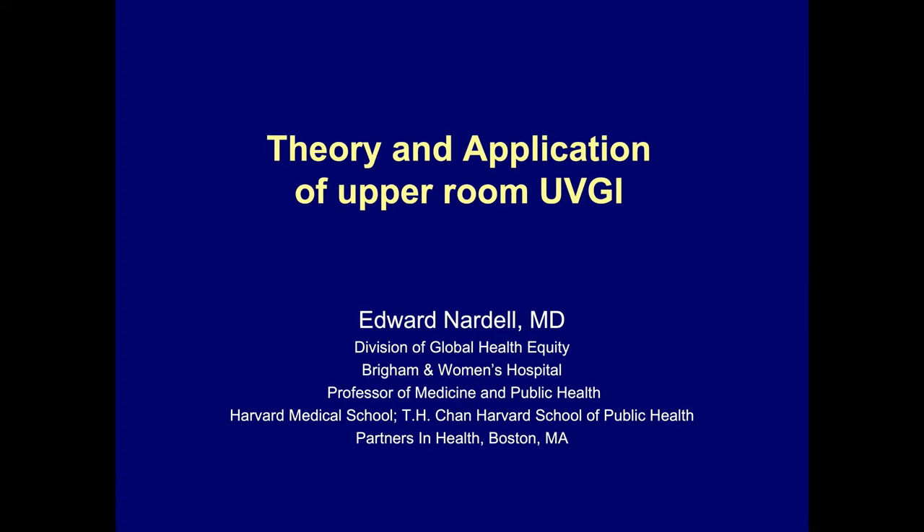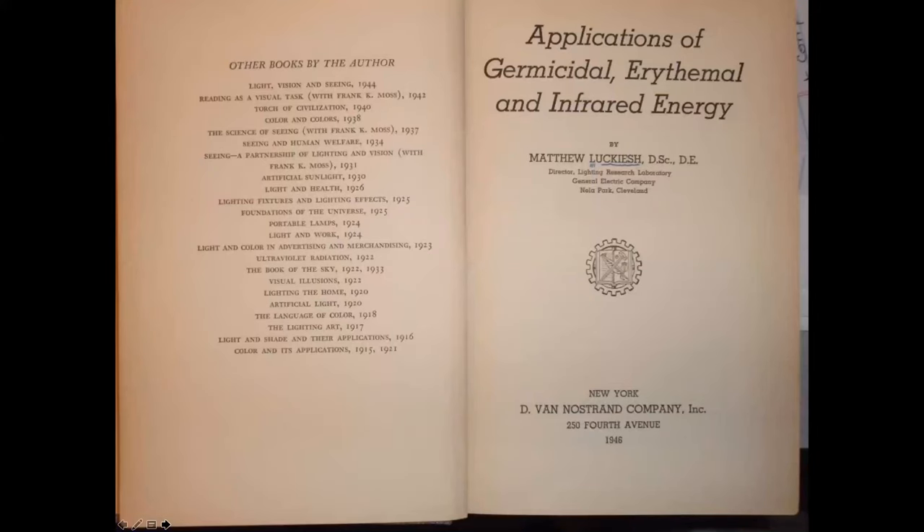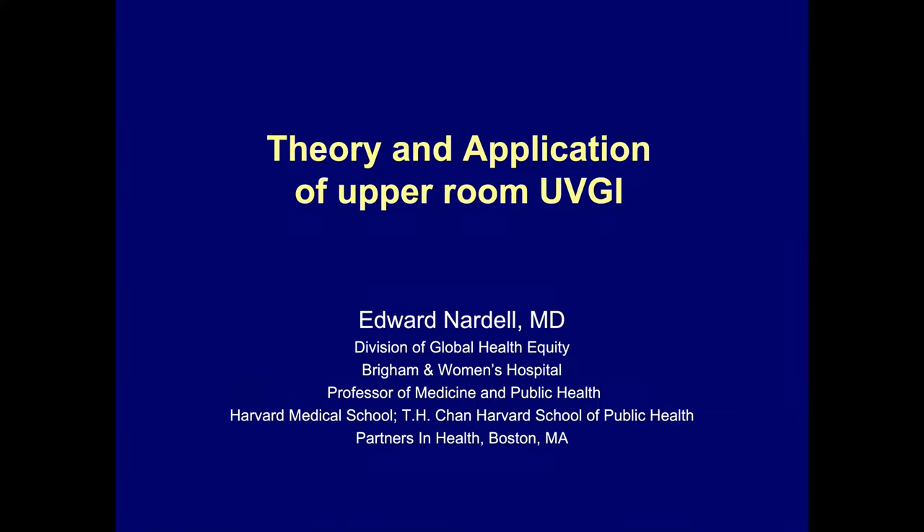Together we worked on getting UV fixtures — which had not been in wide use by the 1980s — to this homeless shelter, and subsequently have done some original research in this area over the past many years. This is not new technology. Here is the 1946 textbook by Matthew Lukash describing the application of germicidal UV for air disinfection. And even then it wasn't new technology.